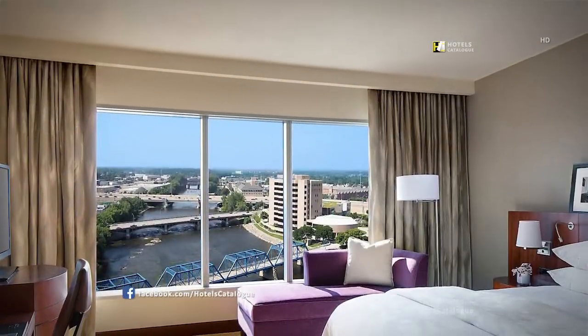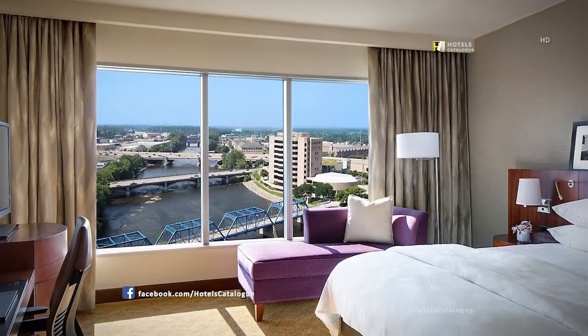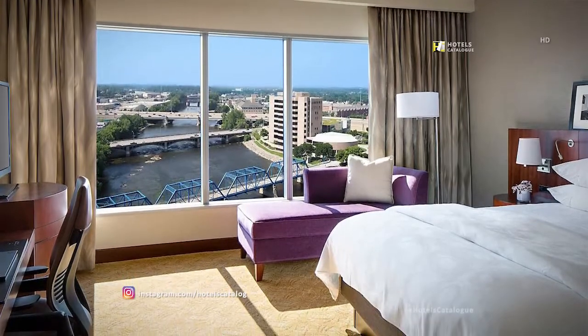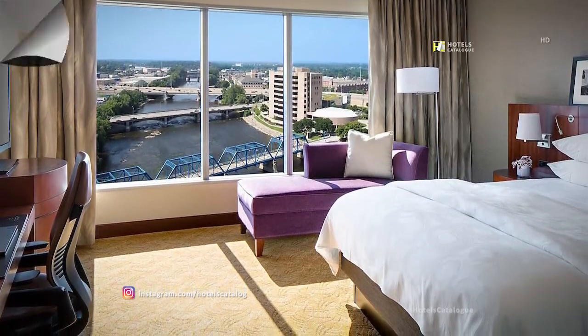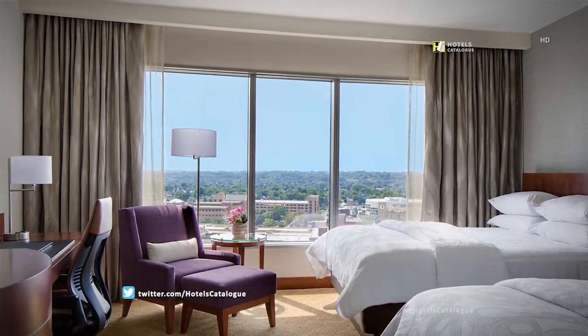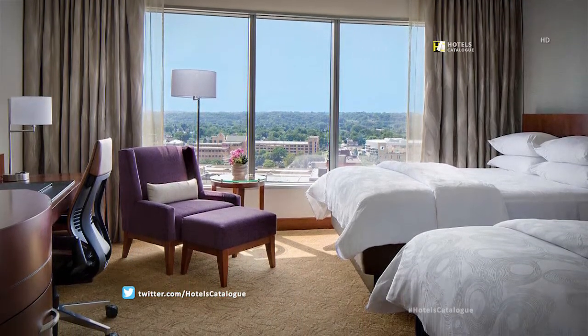Each of our king guest rooms feature luxurious linens, custom photography from one of our six sister cities, and a view of our vibrant downtown or the Grand River. Our guest rooms with two queen beds also feature luxurious linens and custom photography from one of our six sister cities.